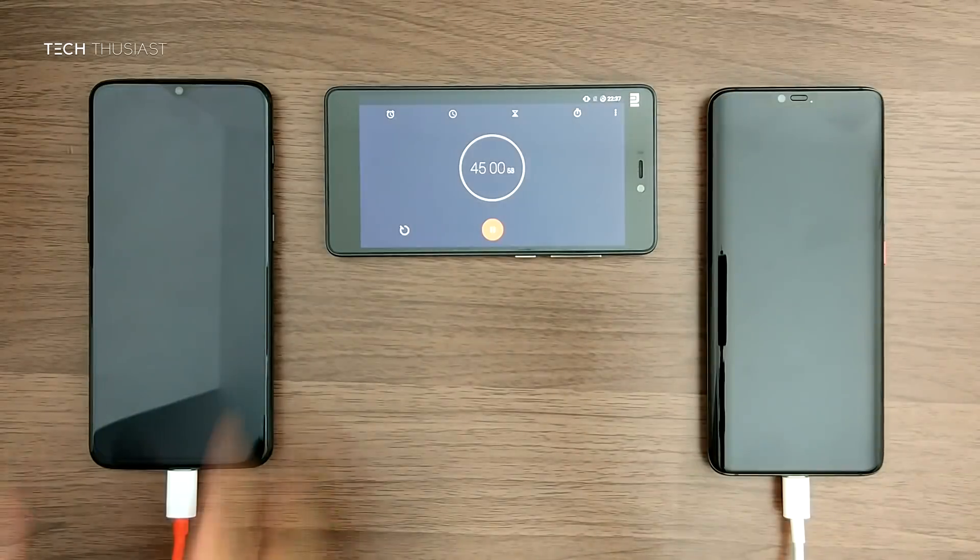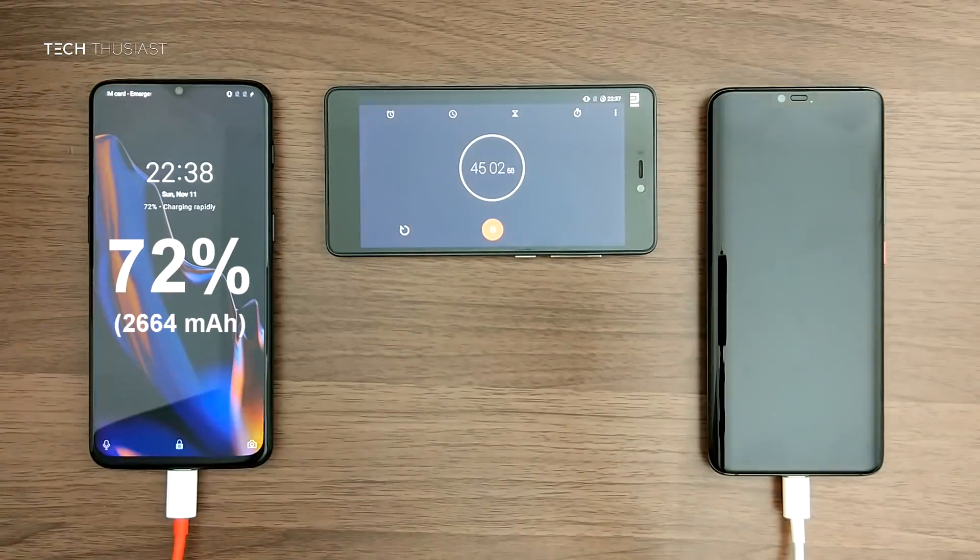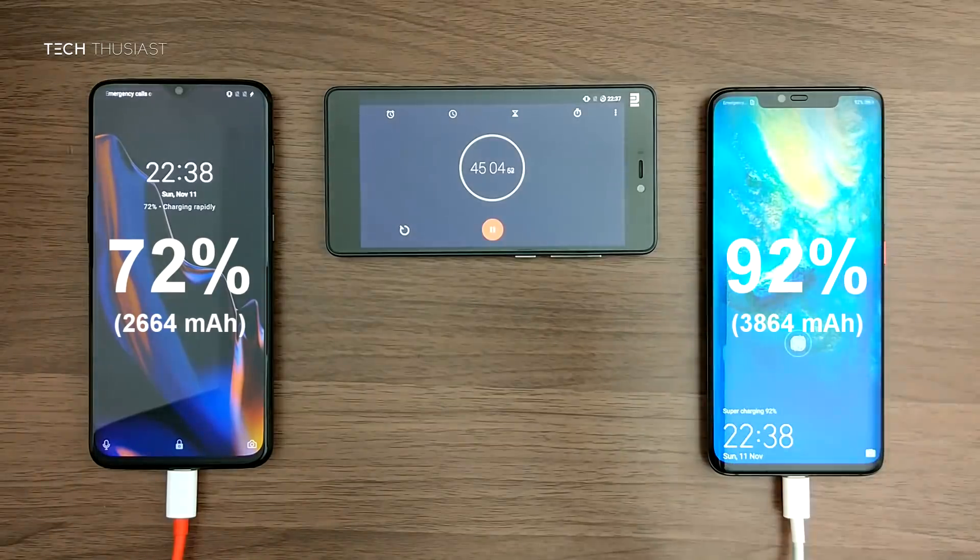At the 45 minute mark the OnePlus 6T is at 72% and the Mate 20 Pro is at 92%, which is a 20% lead.